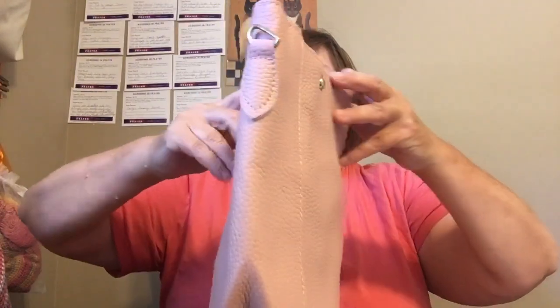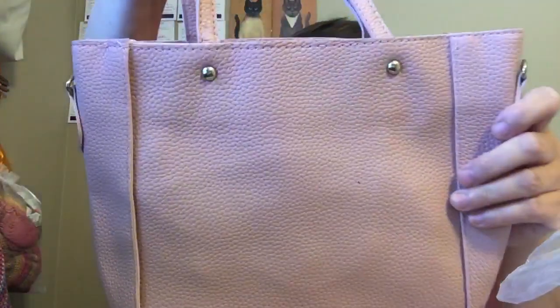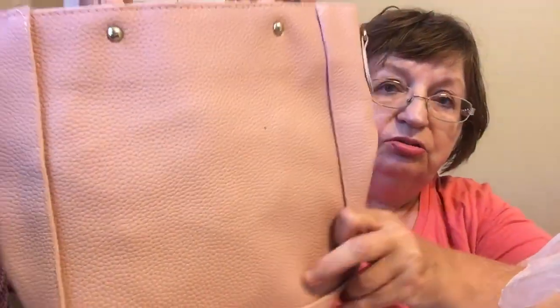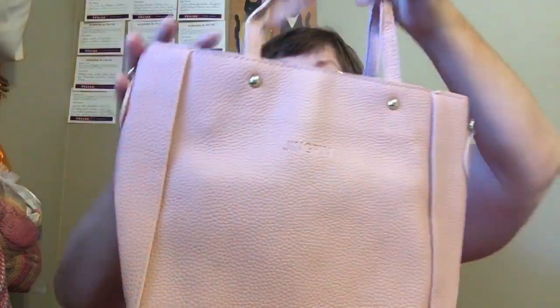It comes in assorted colors and I chose pink — here's my bag. It's like a leather finish. Do you see that color? This is very nice. It does say on here 'Jean Pin.' It has a handle.